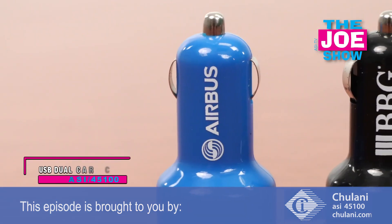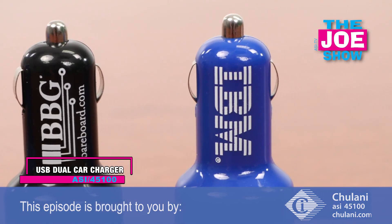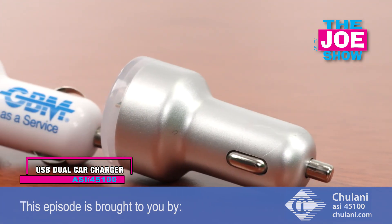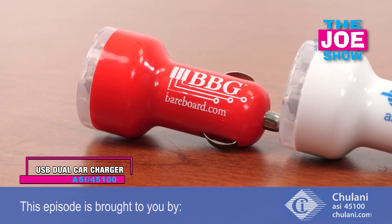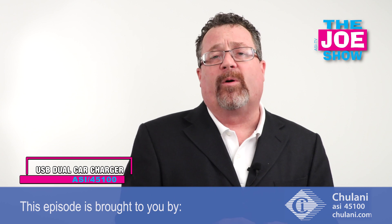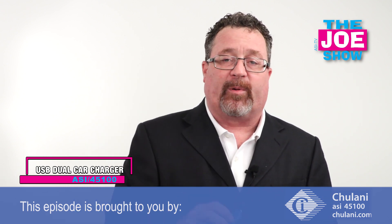The next product I'll show you is the dual USB car charger. It plugs right into your cigarette lighter and has outlets for two cords, so I can have my phone charging while using GPS and my passenger can charge their phone at the same time. What I love about this is that anyone can use it, especially smaller companies in the automotive market. You might be a one-person car detailer — promotional products fit the bill and this is perfect.